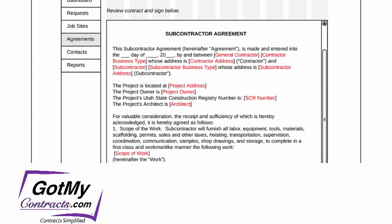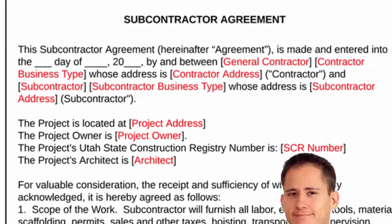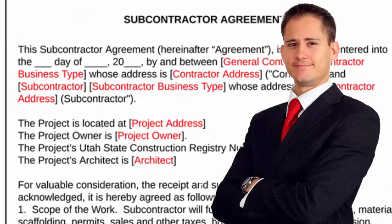GotMyContracts.com helps you build your own subcontractor agreements written by expert construction attorneys, saving you thousands of dollars in legal expense. You also receive contract updates as the law changes.